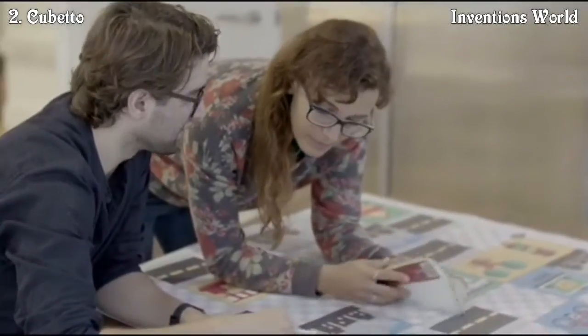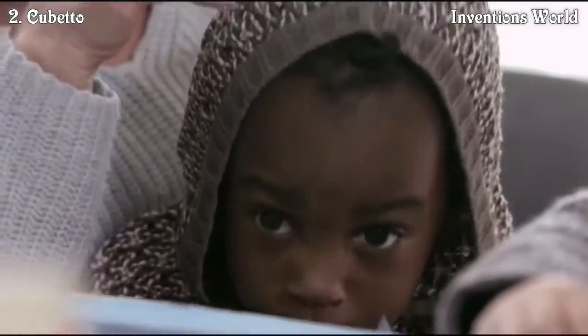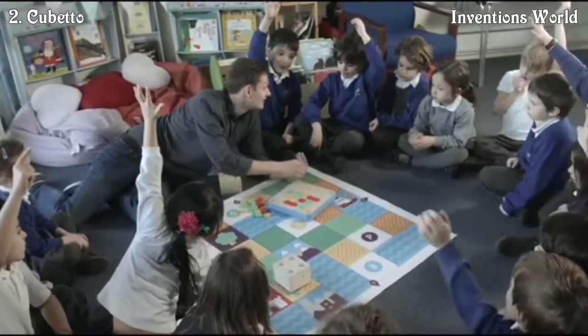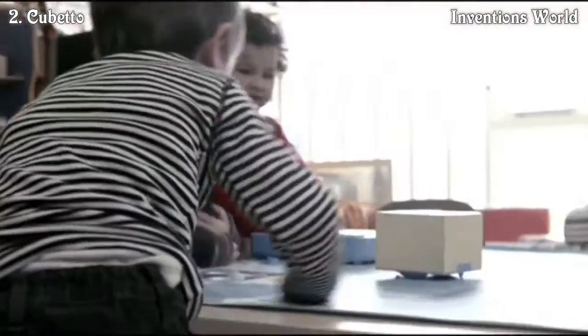In 2013, my team and I set out on a journey to create a new programming language for children ages 3 and up — something tangible, fun, and for anybody who wants to play. Whatever our children's plans, we think coding is going to be essential, but it needs to start young and it needs to be fun.